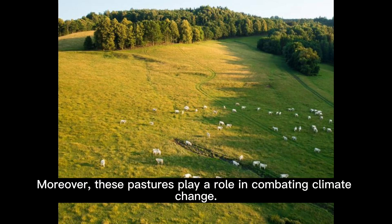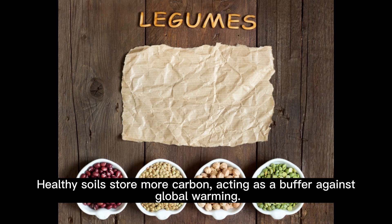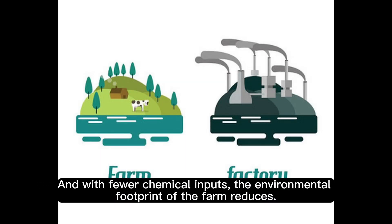Moreover, these pastures play a role in combating climate change. Healthy soils store more carbon, acting as a buffer against global warming. And with fewer chemical inputs, the environmental footprint of the farm reduces.